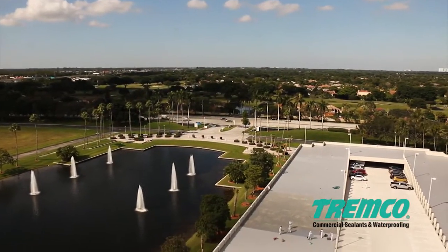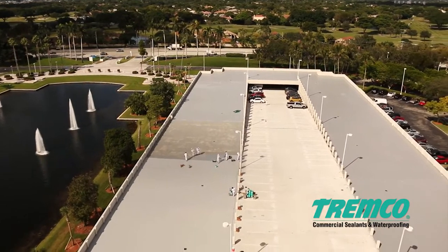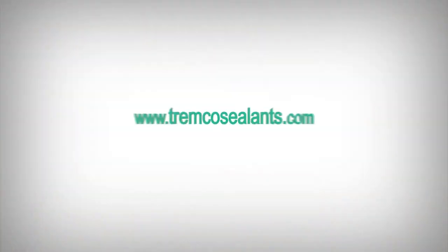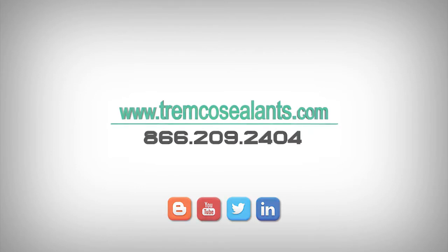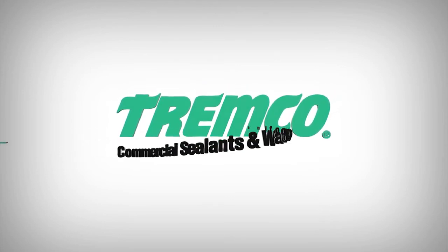For complete application instructions including cleanup tips, alternate methods, and common industry application issues, please visit our website at www.tremcosealants.com. Note that application techniques may vary depending on regional climate differences. For information specific to your region, contact your local Tremco sales or technical representative.